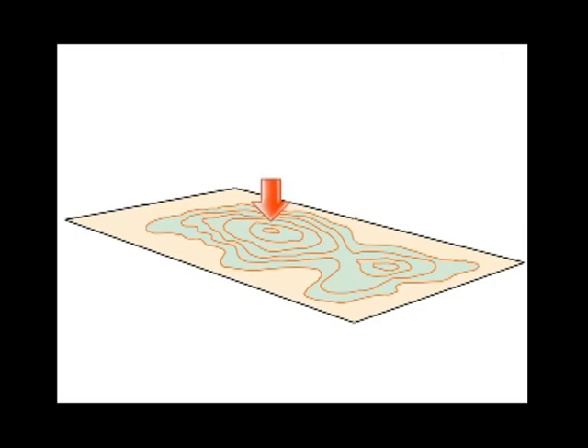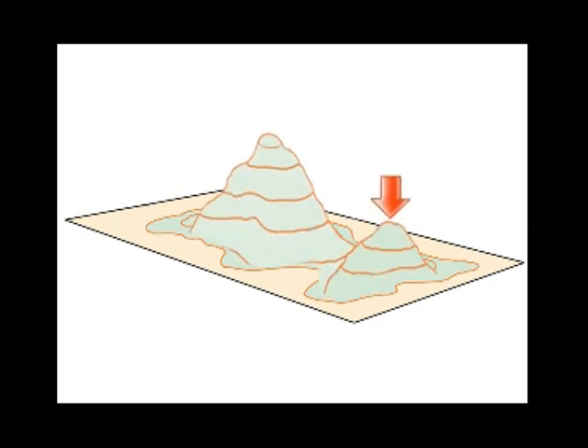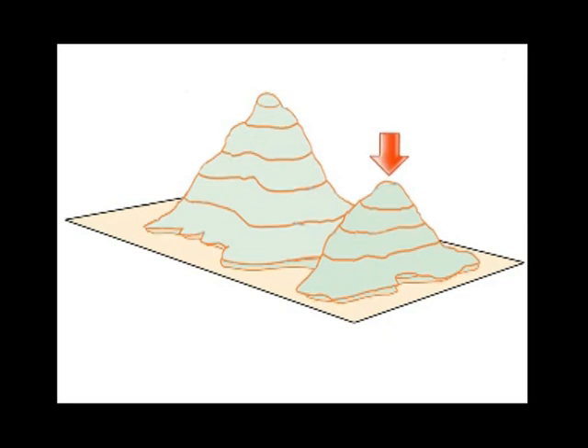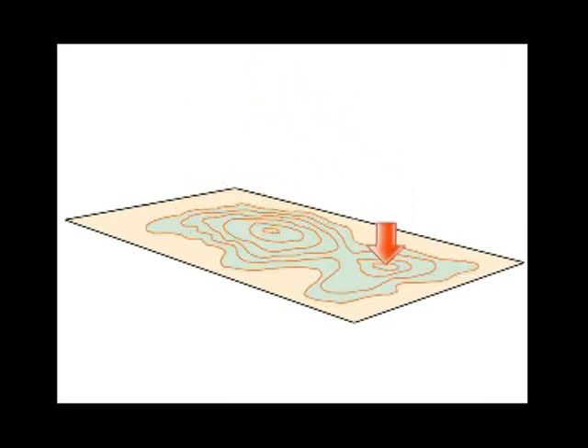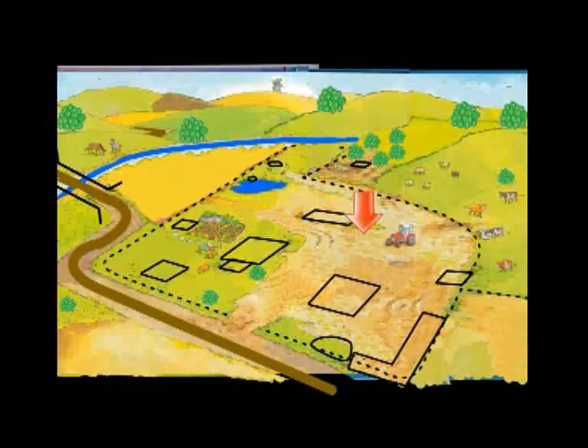And here we have the representation of a hill. Here is a small circle, so this is the peak of this hill. And here is a longer contour line, which is the bottom of the hill. Here is another small circle with a small contour line, so this is another peak of another hill. Between the two hills, one peak here and another peak here — here is the valley.